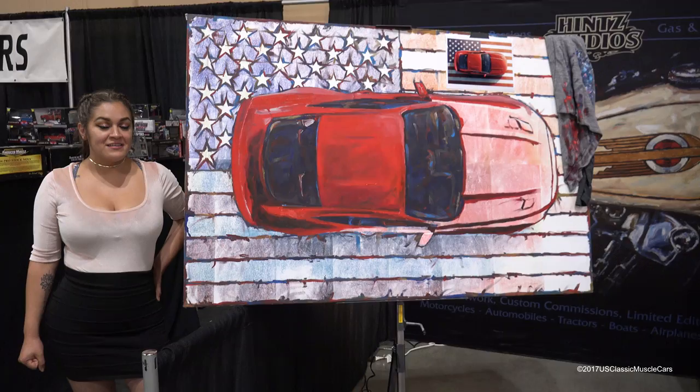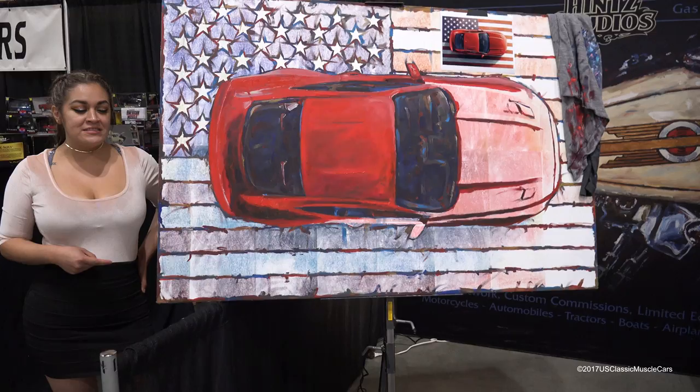Welcome to U.S. Classic Muscle Cars. This beautiful painting is done by Hintz Studios. It's a Ford Mustang car that we're looking at. We're here at the Mecham auction and this is the aftermarket.